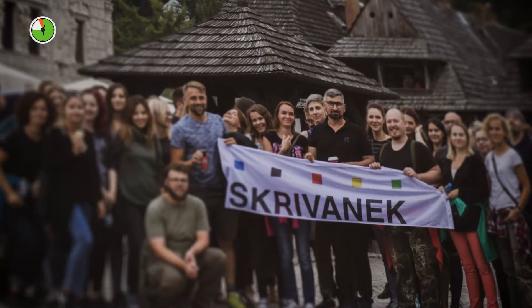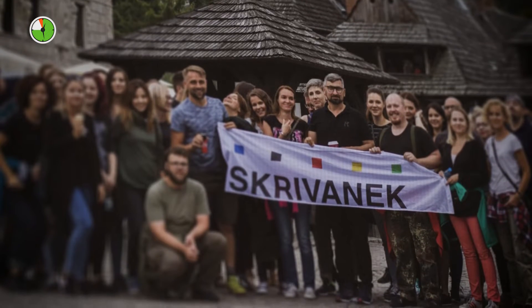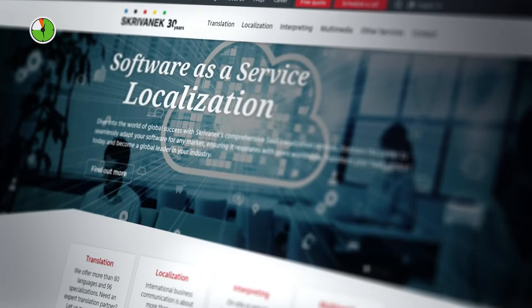You'll get better insights into how your employees work, and they won't be bogged down by the tasks that usually come with manual time tracking methods. For example, here's how automatic time tracking helps Krivonek, a global language solutions agency with a team of around 300 people.